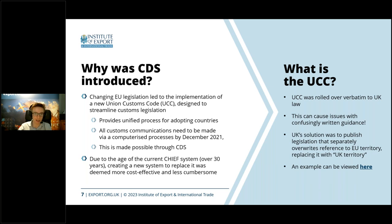In CDS, there's no C88 anymore. You input data digitally, it's transmitted digitally, and processed in that manner. Chief was also about 30 years old, so unfortunately it was inevitable it would need to be replaced. Our government was actually looking at doing so around 2010–2012, even before the Union Customs Code was put in. So that's how we've ended up with CDS — it's been about 10 years in the making, and we implemented it for the whole of GB last year on the import side.